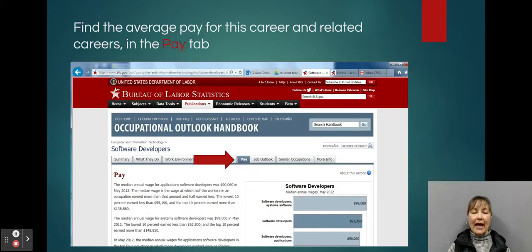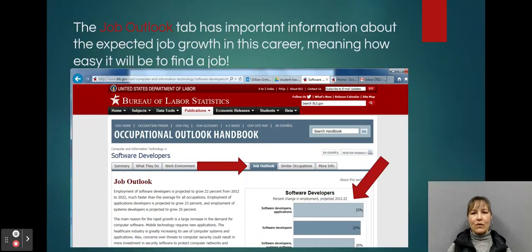To find out the average pay for this career and related careers, you can click on the Pay tab. There's also important information about the expected growth in the career — meaning how easy it will be to find a job in the future — and that's under the Job Outlook tab.